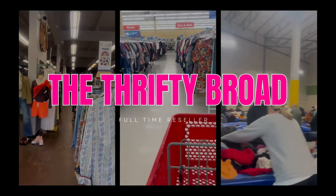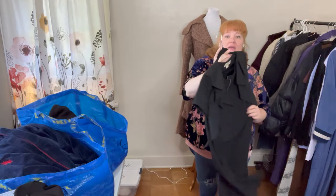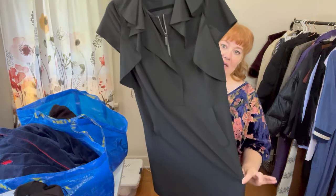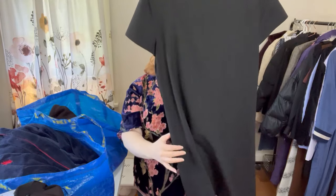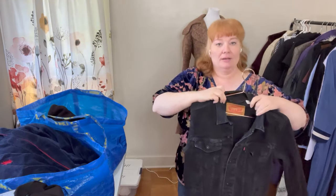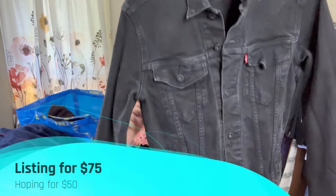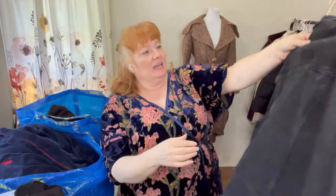First item is this Michael Kors dress — very cute. I also picked up this black men's medium Levi trucker jacket. It is faded. This is not the premium one — not the leather patch on the inside — and there was one that sold recently for $70, basically this exact style.